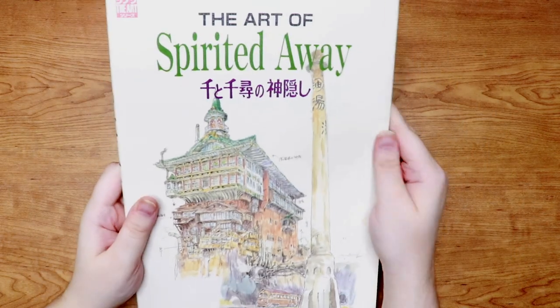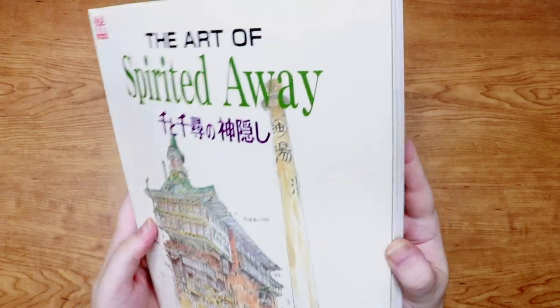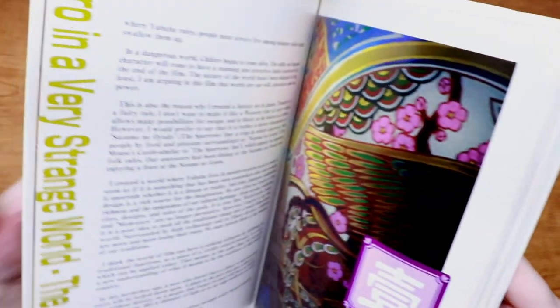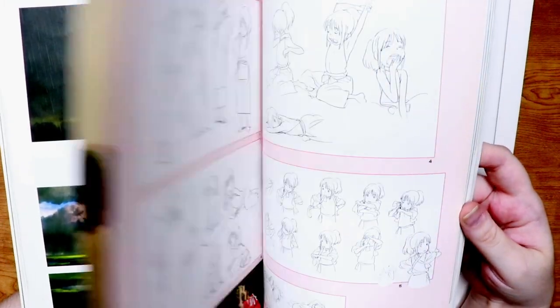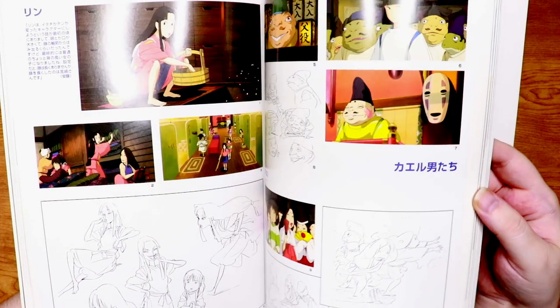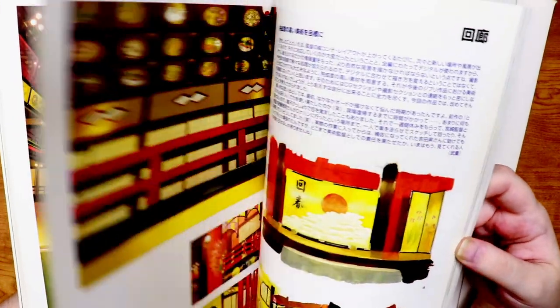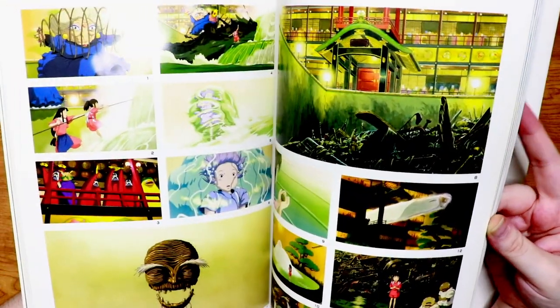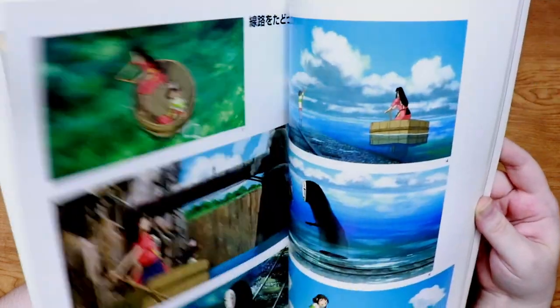Last in my 'Art of' section is the Spirited Away book. I got this one on our trip to Japan — I really, really wanted the Art of Spirited Away. Surprisingly, parts of it were in English, which was really nice. We bought this in the Ghibli Museum when we were in Japan. Spirited Away is absolutely one of my favorite Ghibli movies. If I was going to own any 'Art of' book, it was definitely going to be this one.